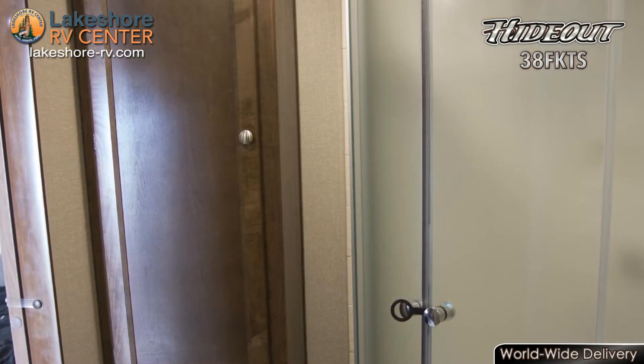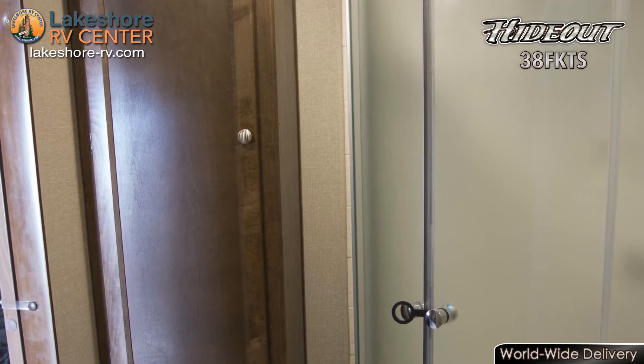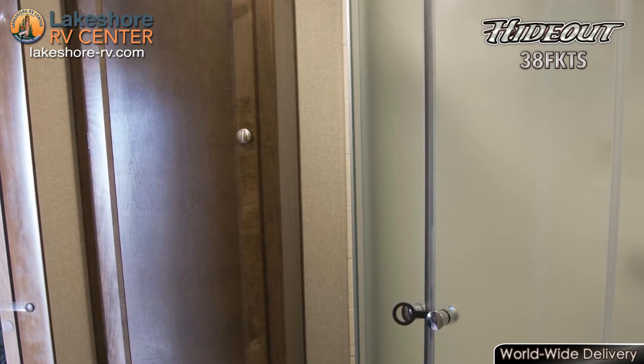The full bath is conveniently situated between the master bedroom and bunkhouse, so no one has to fumble through the RV in the middle of the night to get to it.